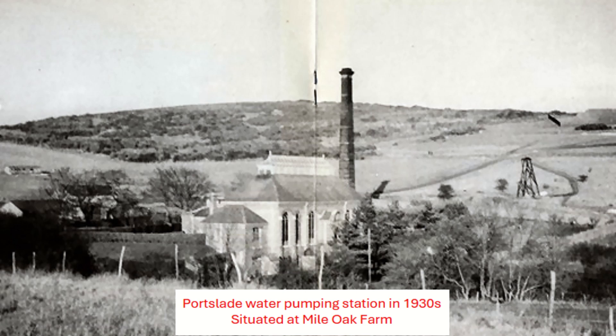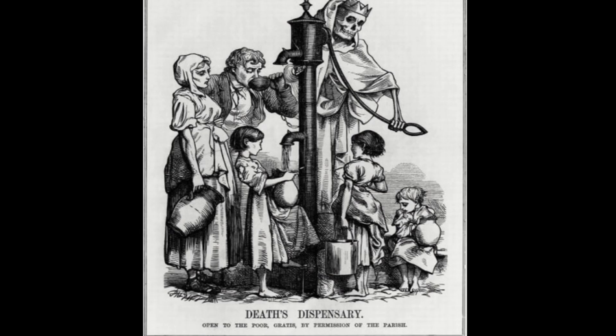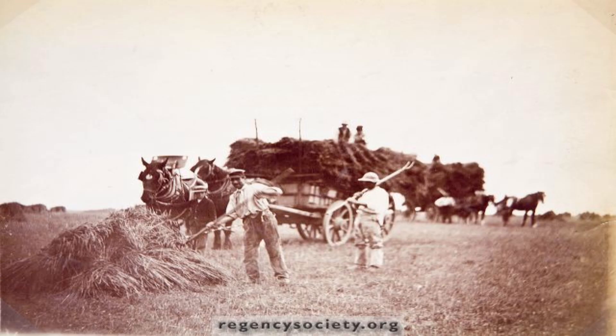It was not until 1879 that Port Slade was connected to a piped mains supply, some 20 years after its neighbours in Brighton. Brighton suffered a devastating cholera outbreak in 1854, when one in every 250 people died from infected water supply. Port Slade villagers were very fortunate to have such a clean, natural water supply on hand.